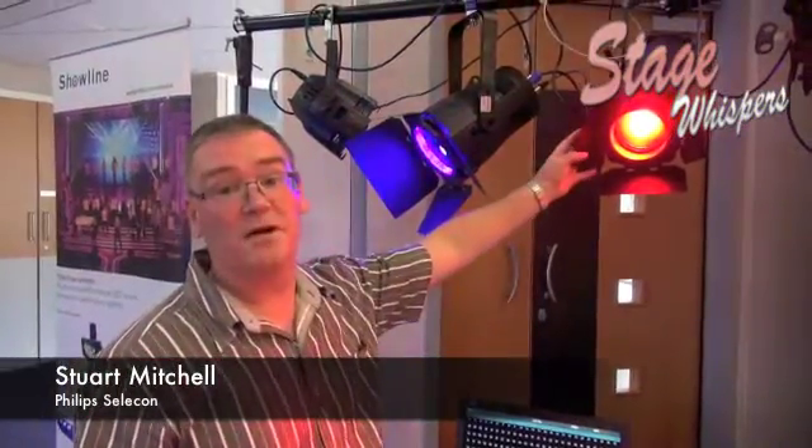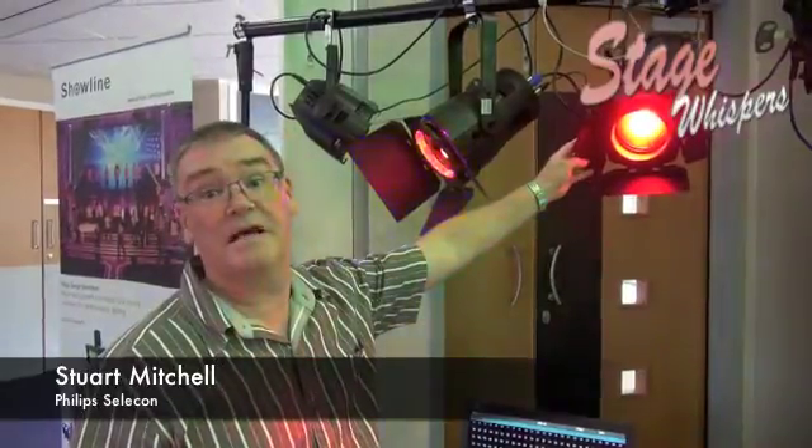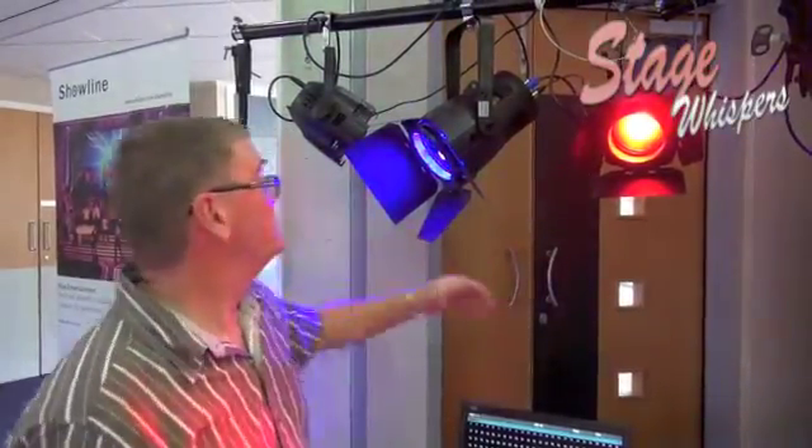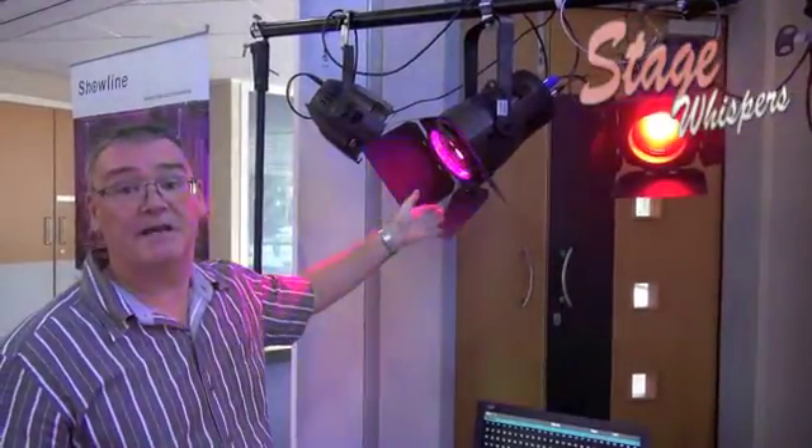Can you tell me the difference between these two? Yeah, so this is a traditional Fresnel lamp that we would use on stage. The main difference being obviously that it's colour changing LED. This one's an LED PAR, which is more of a soft edge, large coverage spot.